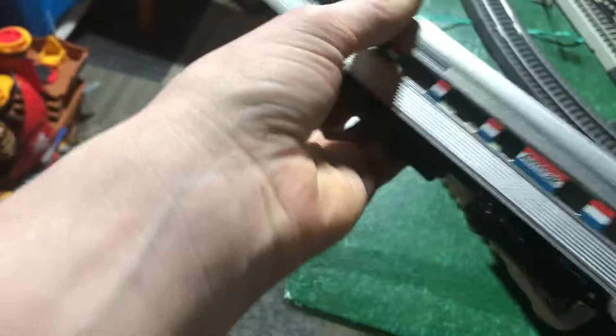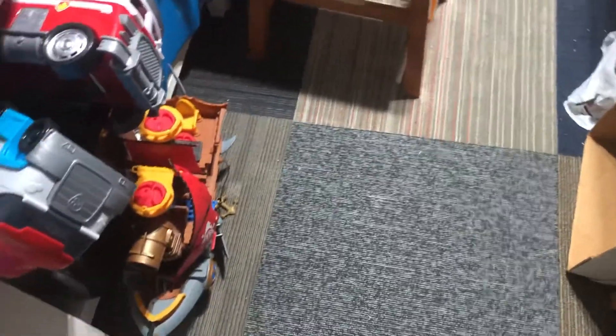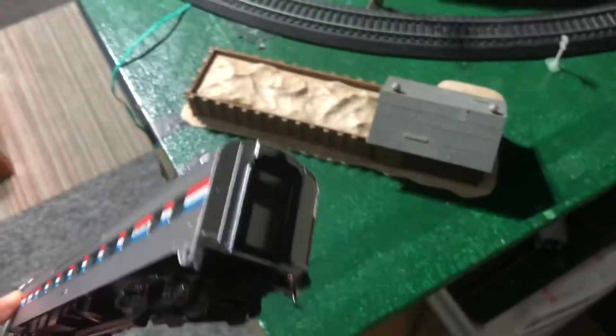And then the other one we have here is an Amtrak Phase 3 large window coach, I believe. Wait a minute, let me check the box. This box is just a jumble of boxes in here. Here it is — 85-foot large window coach, Amtrak Phase 3. So it's a large window coach, Phase 3 Amtrak.